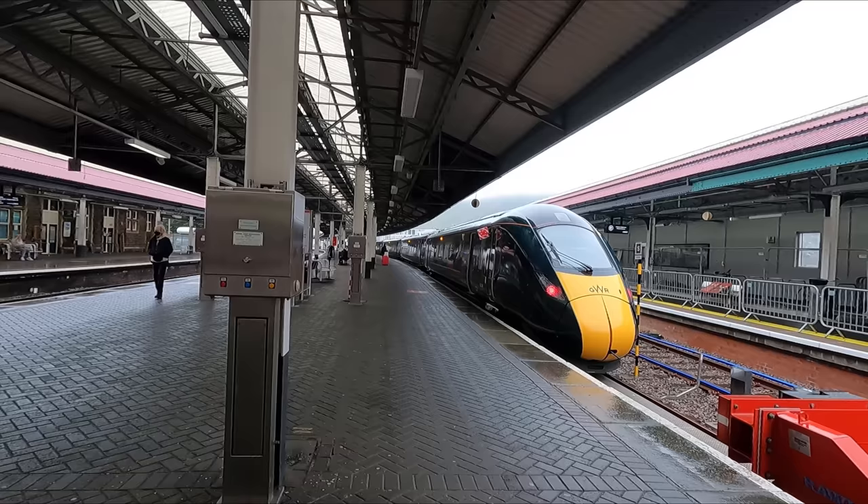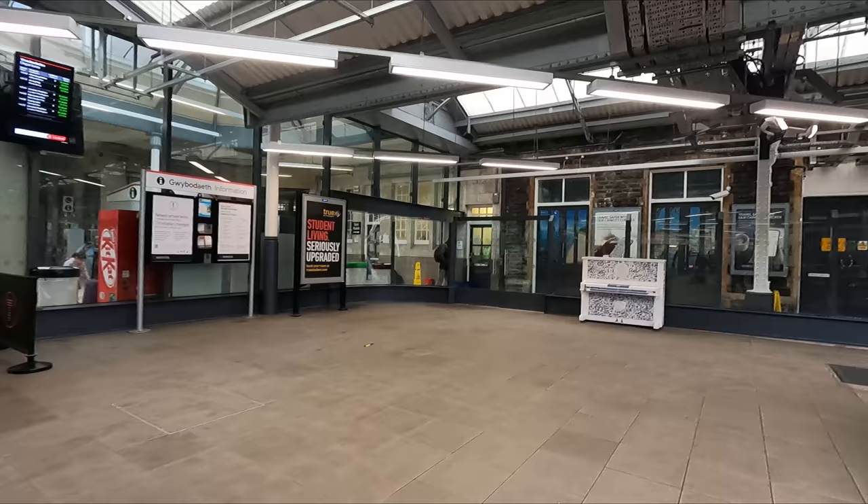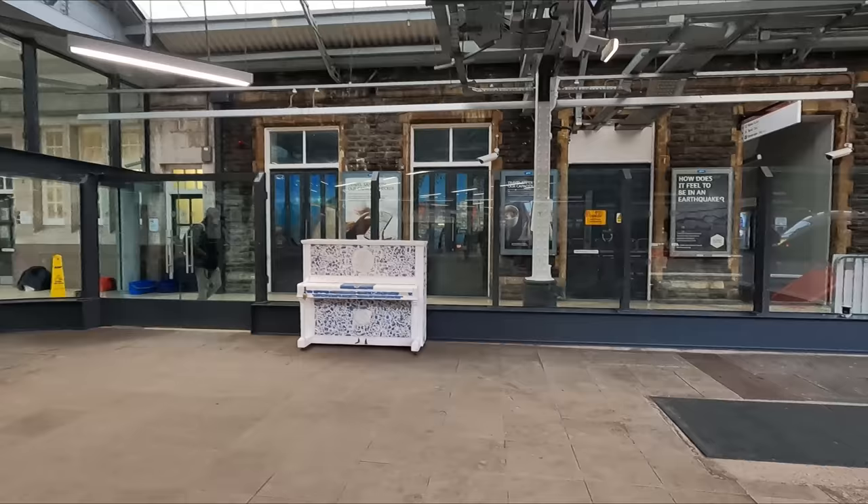Interestingly, I filmed this video on the day that most Class 800 family trains were taken out of service due to cracking issues, so the GWR service seen here was one of just a couple operating between Swansea and London on this day — and needless to say, that caused a lot of chaos.